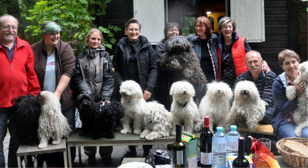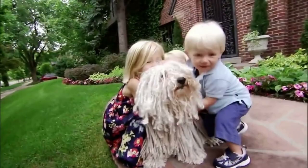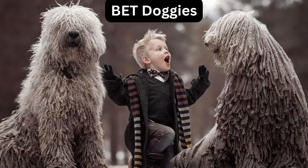Join us in exploring the fascinating history and captivating traits that have made the Puli a cherished and iconic member of the canine world.